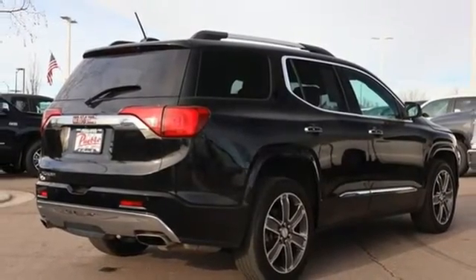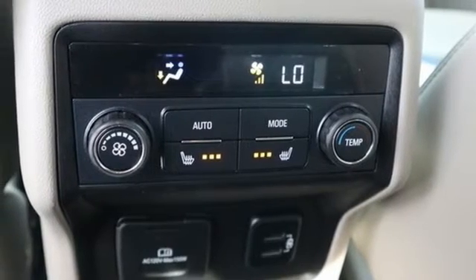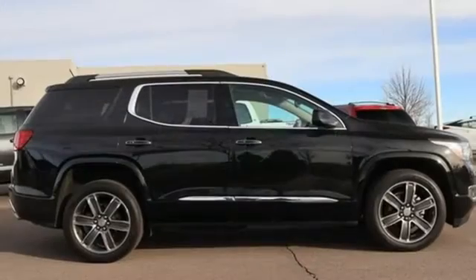V6 engine. Hands-free liftgate. Gas pressurized shocks, and heated and ventilated leather bucket seats.